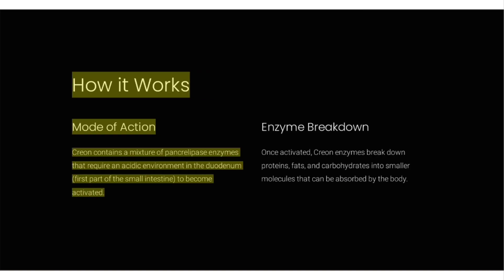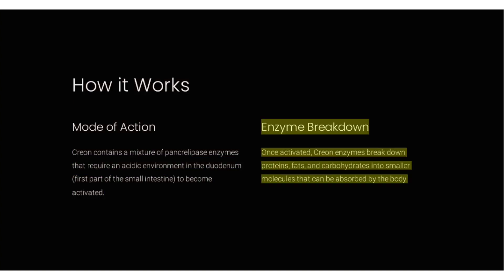How it works — mode of action. Creon contains a mixture of pancrelipase enzymes that require an acidic environment in the duodenum, the first part of the small intestine, to become activated. Once activated, Creon enzymes break down proteins, fats, and carbohydrates into smaller molecules that can be absorbed by the body.